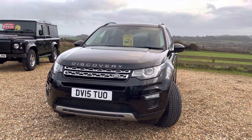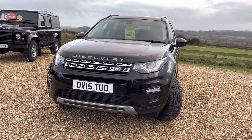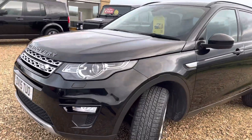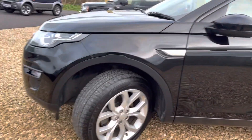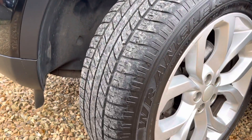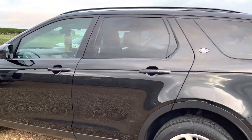Hello and welcome to Rayland Car Sales. Today we have for sale a Land Rover Discovery Sport HSE in Santori Black, registration DV15 TUO. Lovely black paintwork, very glossy and well cared for. Front fog lights as you can see, lovely set of Wrangler tires all in really good condition. You can see the depth on the tires is good, and tinted windows to the rear of the vehicle.